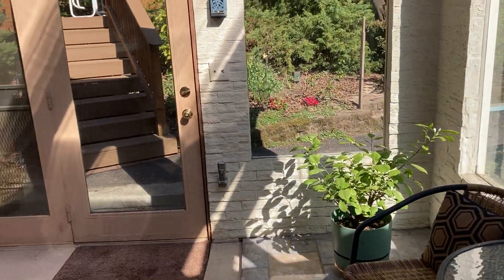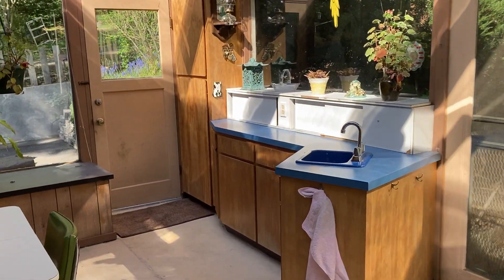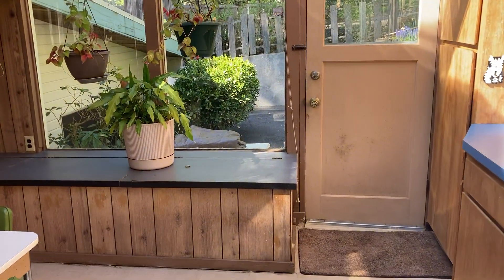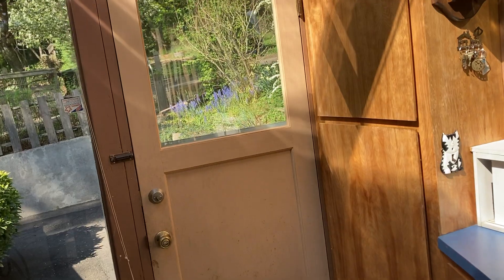Wow, this is a huge sunroom with this sink — it'd be like such a fun kid playroom, honestly — and then it's got like three doors total.